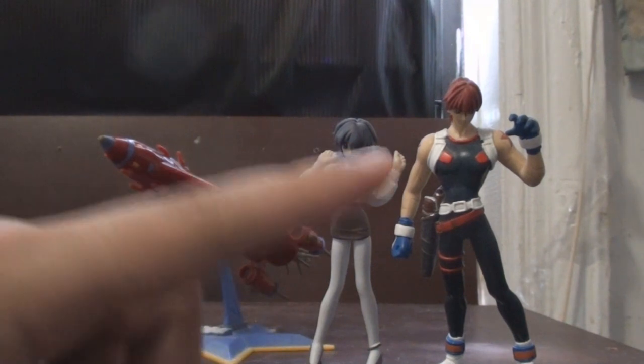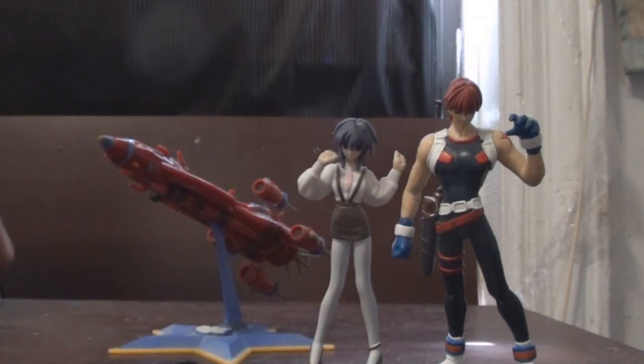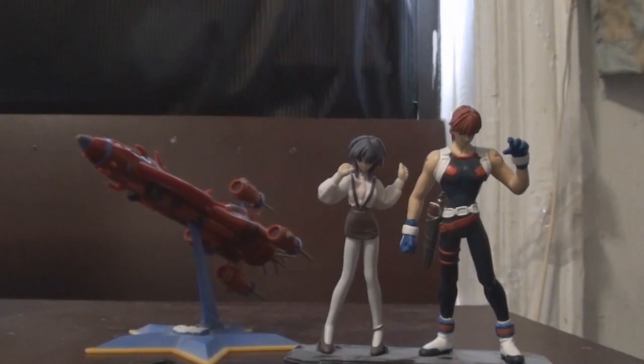You also get two figurines: Gene Starwind and Malfina. Besides Outlaw Star, Bandai has released other sets in the line, although I'm not really sure how many. I do know they released the Big O mech along with a Roger Smith and Dorothy figure — that's all I know about that line.